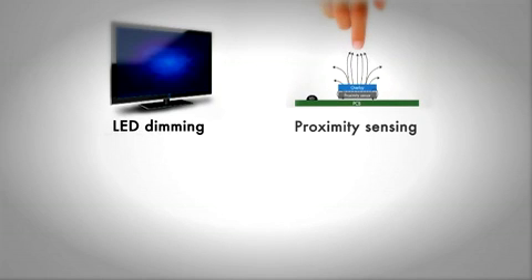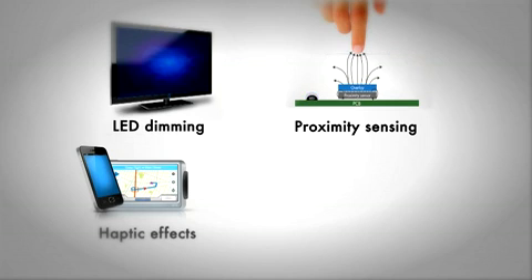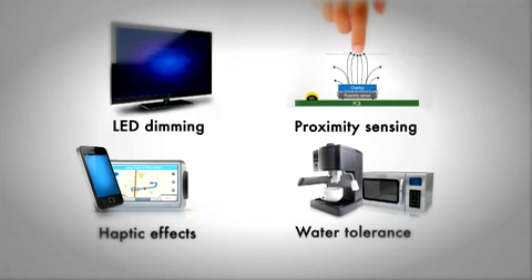Additionally, the Capsense Plus family enables features such as custom LED dimming effects, proximity sensing, haptic effects, water tolerance, motor control, gyro-sensing, accelerometers, and integration of analog and digital components like ADCs, DACs, and timers to reduce BOM cost.